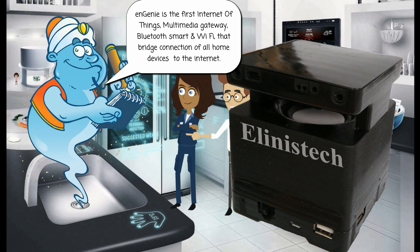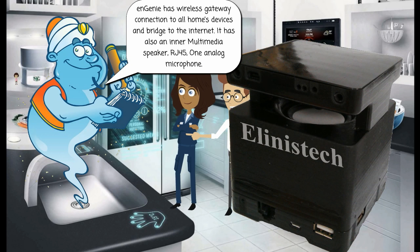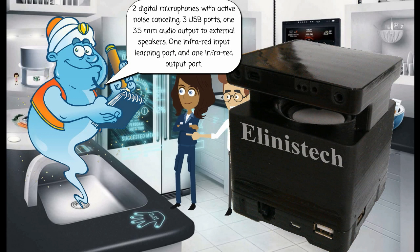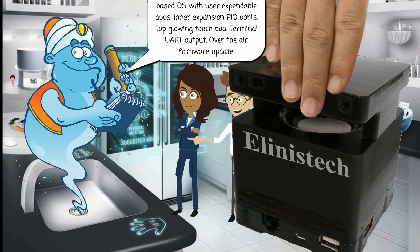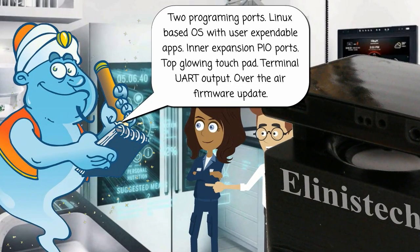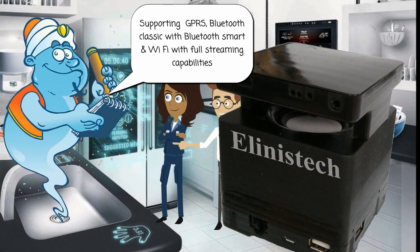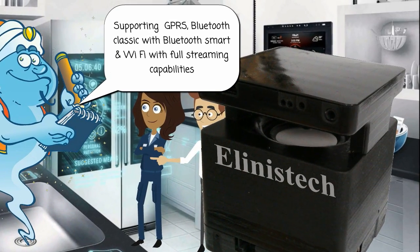Ngini is the first Internet of Things multimedia gateway — Bluetooth smart and Wi-Fi — that bridges the connection of all home devices to the Internet. It has an internal multimedia speaker, RJ45, one analog microphone, two digital microphones with active noise cancelling, three USB ports, one 3.5mm audio output to external speakers, one infrared input learning port, one infrared output port, two programming ports, Linux-based OS with user-expandable apps, inner expansion PIO ports, top glowing touchpad, terminal UART output, over-the-air firmware update, supporting GPRS, Bluetooth Classic with Bluetooth Smart, and Wi-Fi with full streaming capabilities.